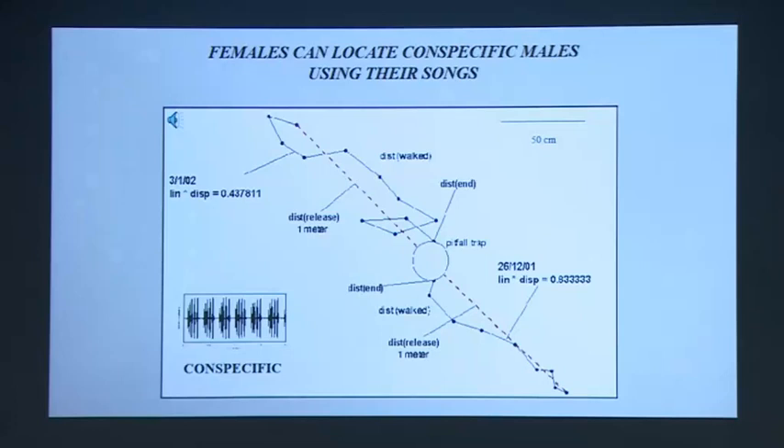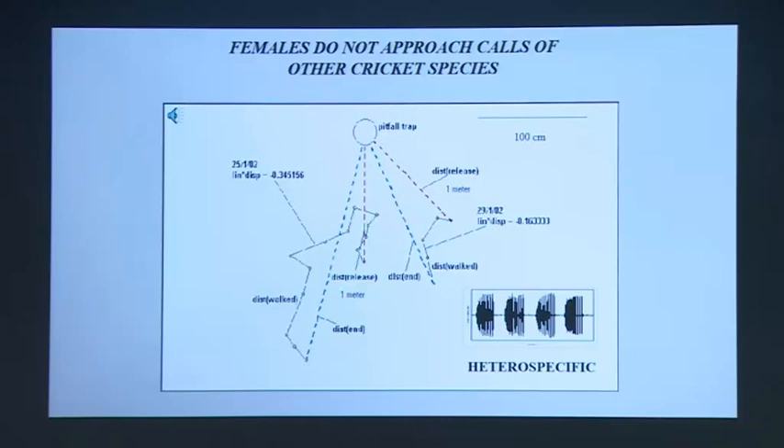Here's an experiment to show that females can locate males of their species using their songs alone. We made a sound recording of the call of a species of cricket, dug a little hole in the ground — these are field crickets, they live in the ground — and placed a loudspeaker inside, then played out this call. We released a female about a meter away and followed her as she walked, and you can see she walks and then jumps into the hole. If you play the same animal a call of a different species, she either walks away or walks randomly, although she can hear this call very well. This tells you they're perfectly capable of distinguishing between these two patterns.